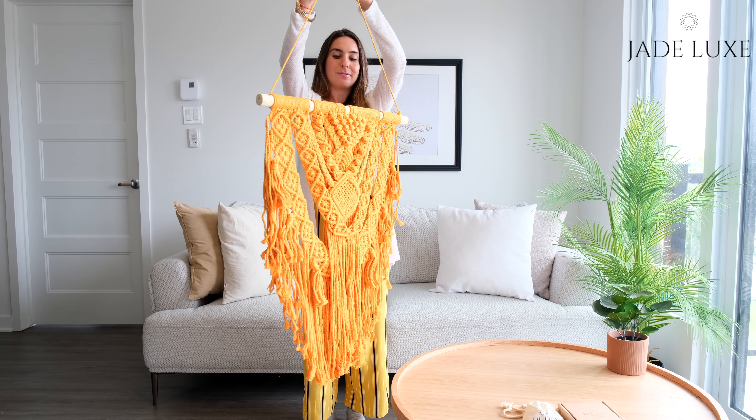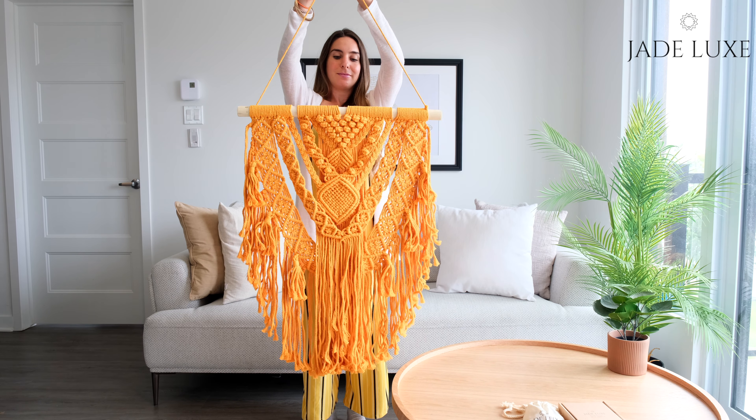Introducing Jade Luxe Macrame Wall Hanging Décor. This stunning woven piece is a stylish touch that can transform any place into a tasteful looking home.